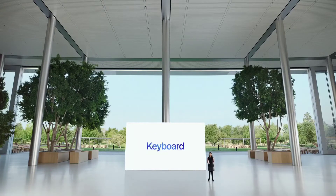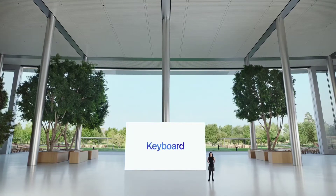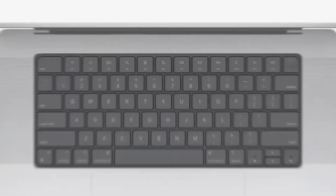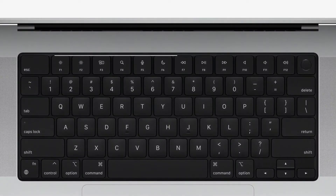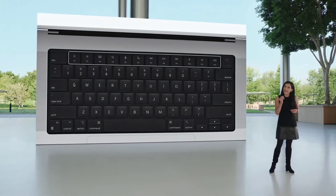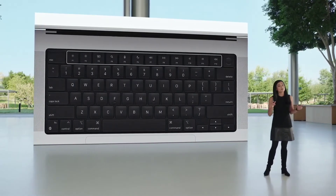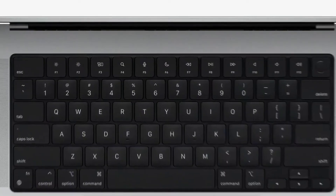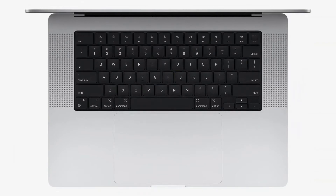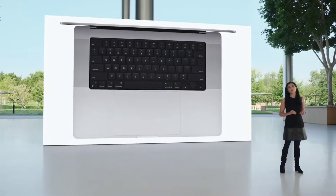Let's start with the keyboard. Users value the full-height function row on the standalone Magic Keyboard, and we've brought it to the MacBook Pro. The physical keys replace the Touch Bar, bringing back the familiar tactile feel of mechanical keys that Pro users love. The keyboard is set in a double-anodized black well that elegantly highlights the backlit glyphs on the keys, complemented by our expansive, industry-leading Force Touch trackpad that's perfect for pro applications.